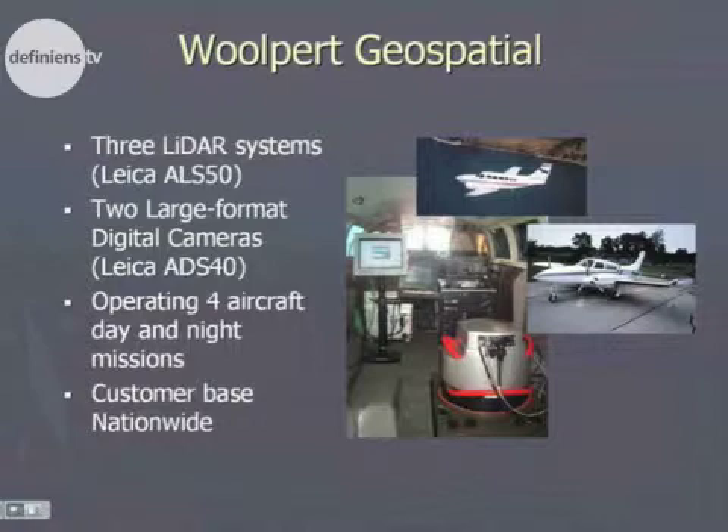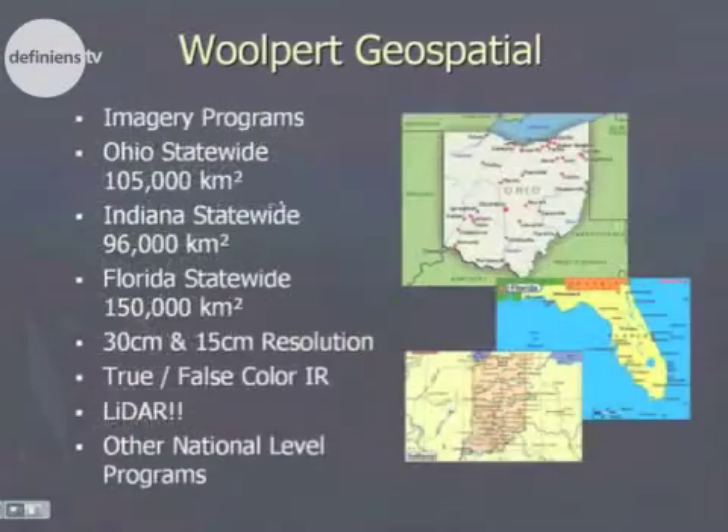We have a large amount of information coming in, both imagery and LiDAR. Much of our efforts are currently focused on statewide programs where entire states, groups of counties, and regional groups of counties are coming together to do LiDAR and imagery programs.